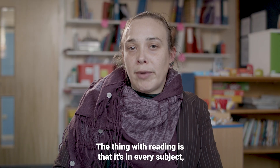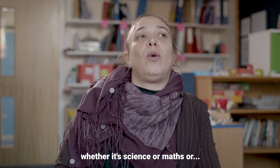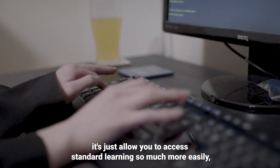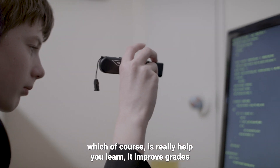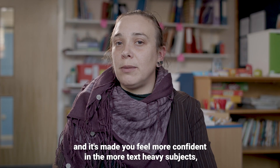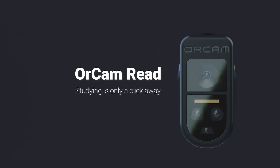The thing with reading is that it's in every subject, whether it's science or maths or history. Because the All Can Read is available, it just allows you to access standard learning so much more easily, which of course has really helped you learn, improve grades, and it's made you all more confident in the more text-heavy subjects. All Can Read — studying is only a click away.